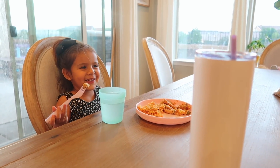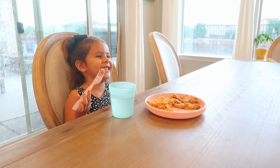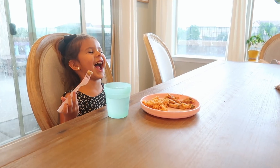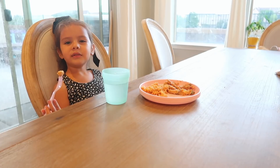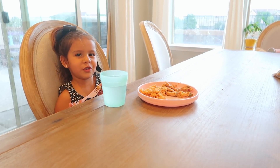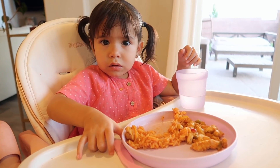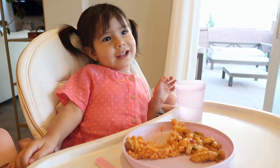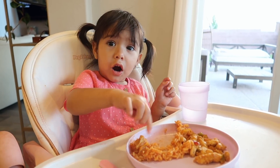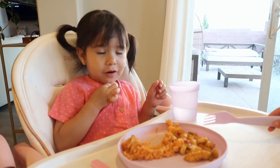I asked the girls what their favorite food is — one said 'mommy's food,' and the other said cereal. Then I asked the last one and she said soup — 'hot hot!' It's so cute.